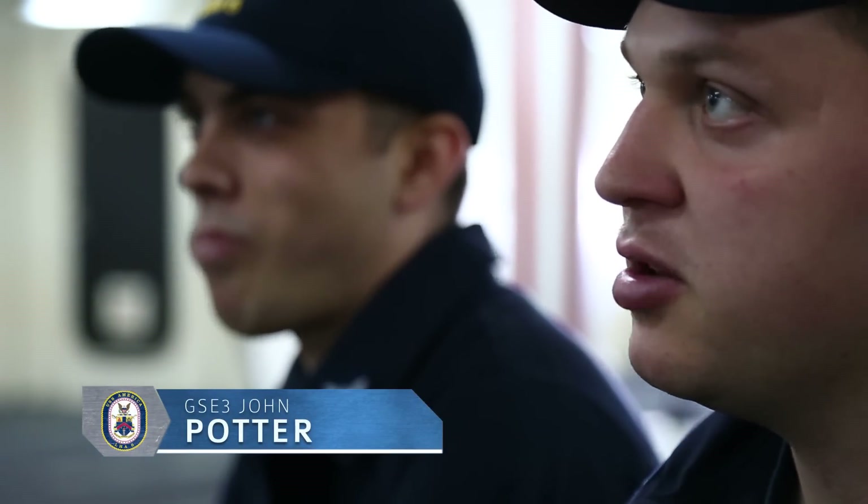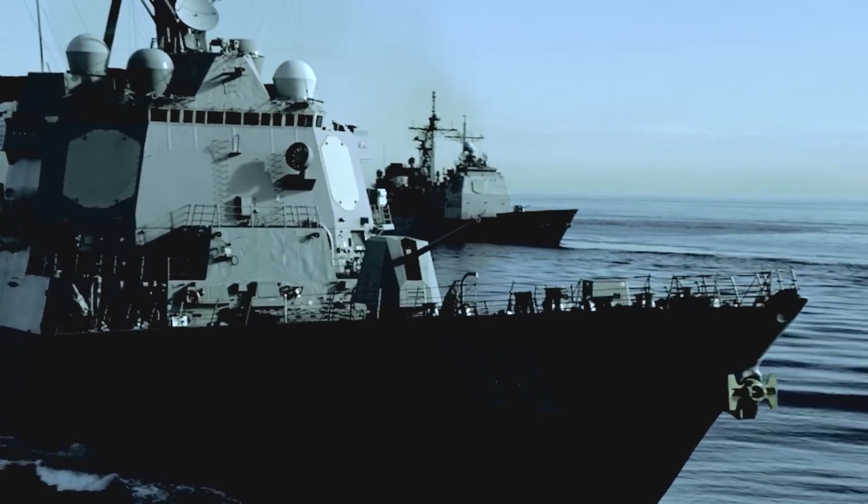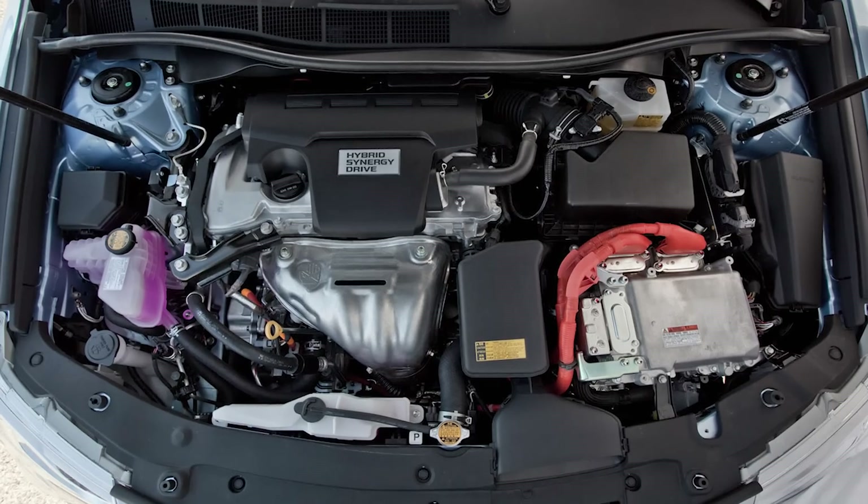Everything on this ship we use digital — you're reading everything on a computer screen. It's very energy efficient. A Destroyer, for example, on any given day will burn 20,000 to 30,000 gallons underway. For us, I've seen where we burn less than 10,000 gallons a day just underway, and this ship is much, much bigger than a Destroyer.